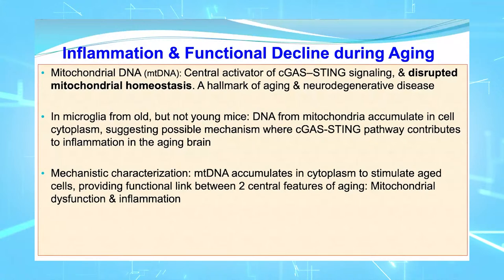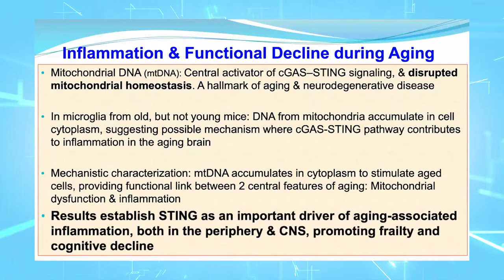Mitochondrial DNA accumulates in the cytoplasm of aging cells, and this provides a functional link between two central features of aging: mitochondrial dysfunction and inflammation. The results of this study establish STING as an important driver of aging-associated inflammation, both in the periphery and in the central nervous system, and it promotes the hallmarks we see in aging — frailty and cognitive decline.